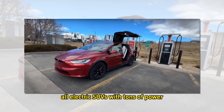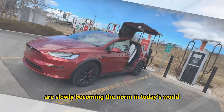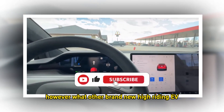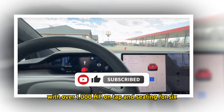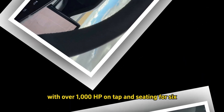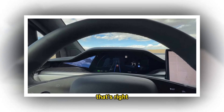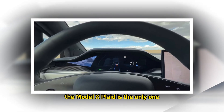SUVs with tons of power are slowly becoming the norm in today's world. However, what other brand new high-riding EV with over 1,000 HP on tap and seating for six can become yours for just $95,000? That's right, the Model X Plaid is the only one.